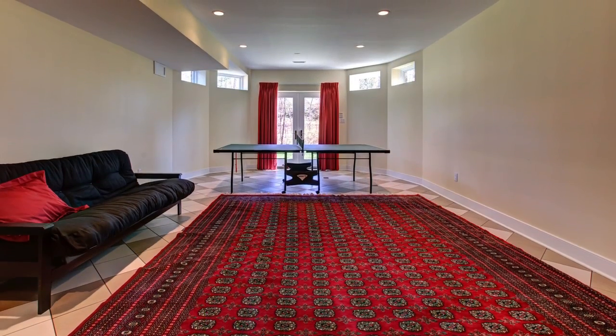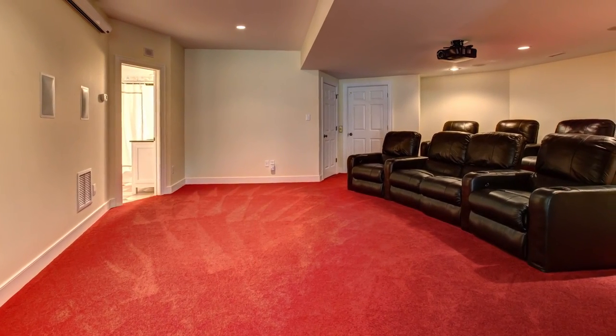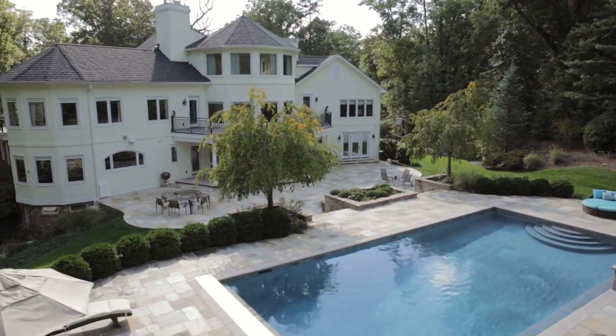The walkout lower level is designed for recreation and entertainment and features a home theater with seating for eight. Prime location close to the University of Richmond and Henrico County's top-ranked public and independent schools.